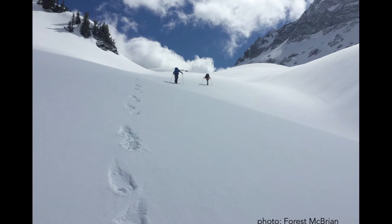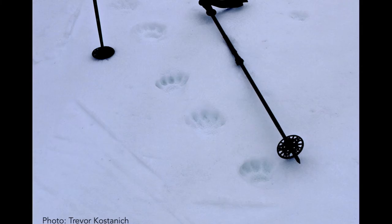Backcountry skiers happen to come across wolverine more than field biologists do. I'm going to help you figure out what you're looking at when you're out skiing, as Forrest and Trevor did from Snoqualmie Pass to the Canadian border. The next time you do that and come across these tracks, you have to know a little something about weasel tracks. Wolverines are the largest terrestrial weasel.